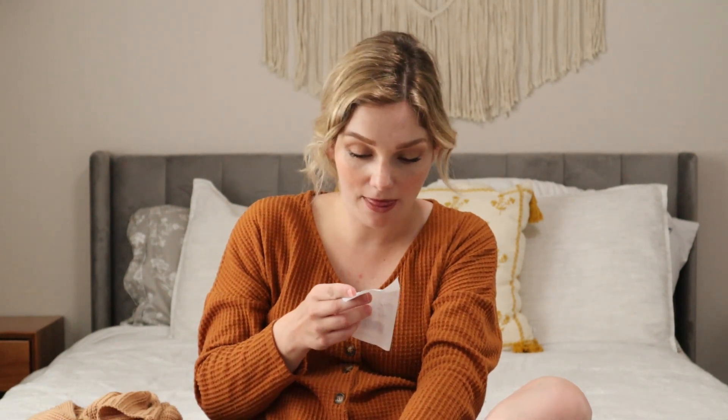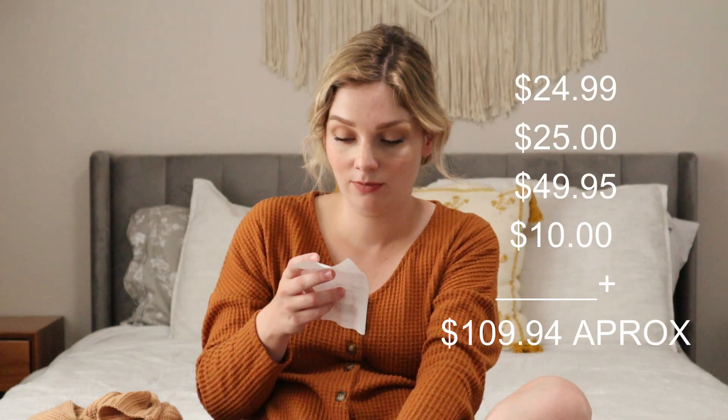I kept my receipt from my Goodwill trip today, which included the shoes, both sweaters, and the basket. All of those things together came to $24 because I rounded up the change. I am curious to see what they would come to had I bought them all brand new. So that's what I found today and last week — and both pairs of pants were $10.99 each. Let's see what those look like brand new.